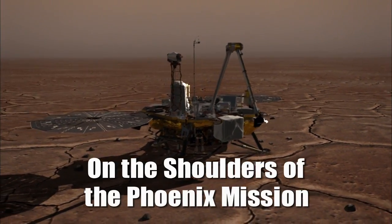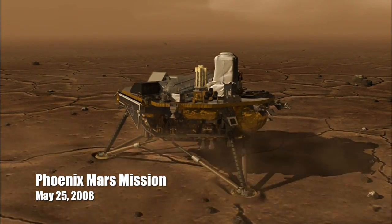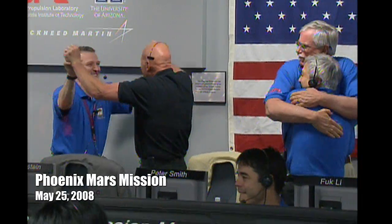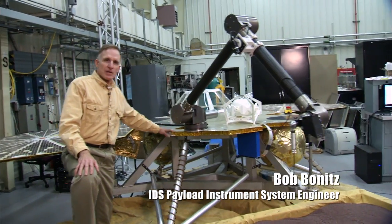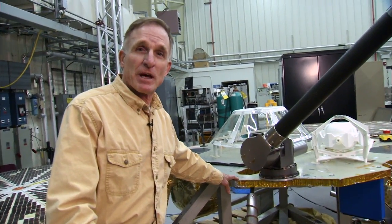The Lockheed Martin flight system — our role is to build the aeroshell, the cruise stage, and the lander. All three of those have extremely high heritage from Phoenix. [Archival audio: 20 meters... 50 meters... standing by for touchdown. Touchdown signal detected. Landing sequence initiated.] This deck is the same Mars-01 lander deck. In fact, we used this in the test bed on Phoenix.